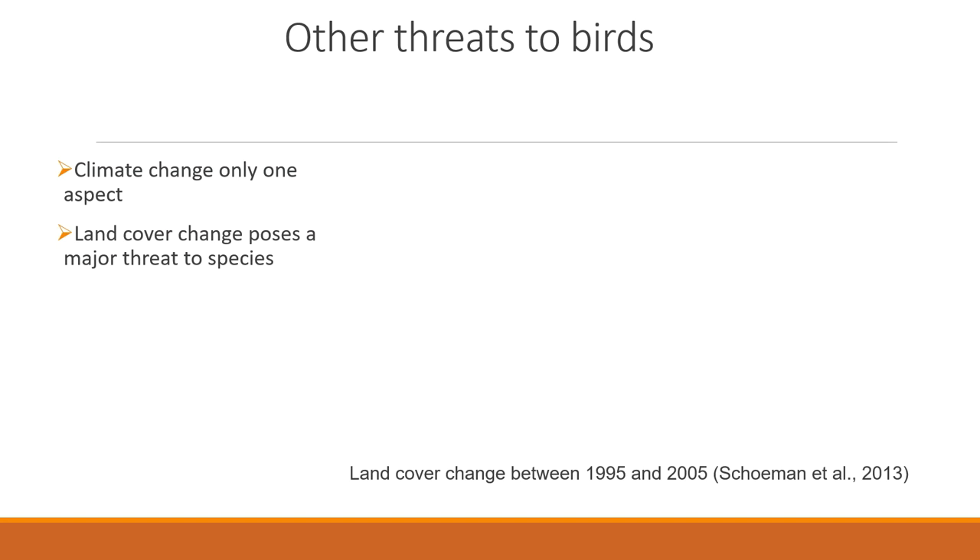Land cover change threatens many bird species and has occurred extensively in South Africa, primarily for cultivation, forestry, and plantations. Pristine natural habitat, particularly in the Fynbos, forests along the eastern half of the country, and the grassland biomes, has seen large amounts of change resulting in fragmentation and a reduction in available habitat. The scale of the problem is very large, and with so many species potentially affected, resources need to be allocated efficiently to track how bird populations are faring over time. This is where traditional science may fall short — there are simply too many species for a small team of researchers to make individual observations themselves.